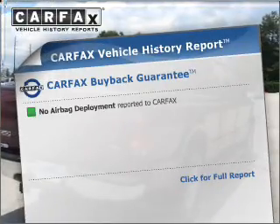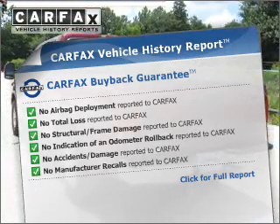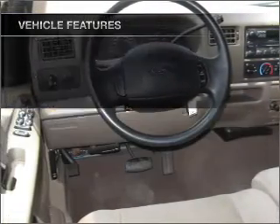An included Carfax Vehicle History Report allows you to purchase with confidence and the knowledge that your buy was a smart choice. Plus, enjoy these notable features that are included in this ride: power steering and AM-FM stereo.